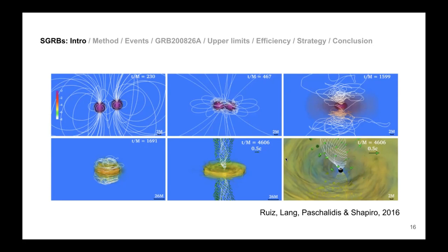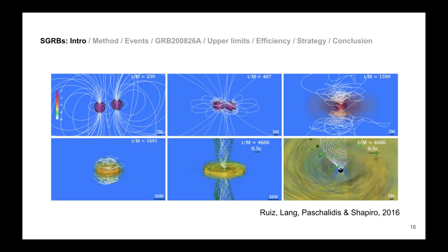In a compact binary merger, you start with two massive stars that evolve into a pair of neutron stars, a neutron star and black hole, or a pair of black holes. If two neutron stars merge they can either form a larger neutron star or collapse into a black hole. If collapse occurs, material accretes around the black hole and produces jets.